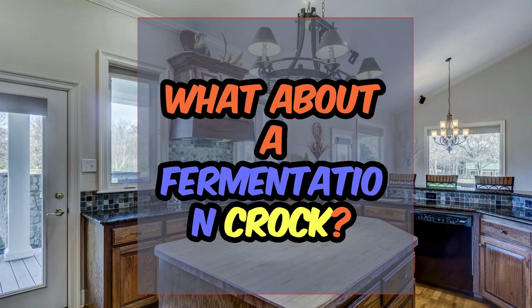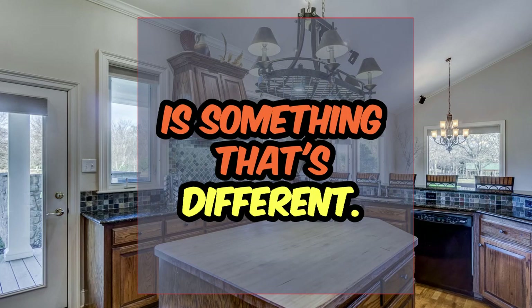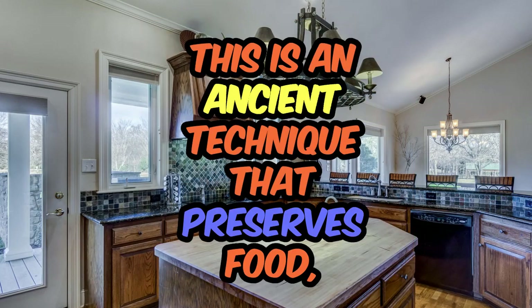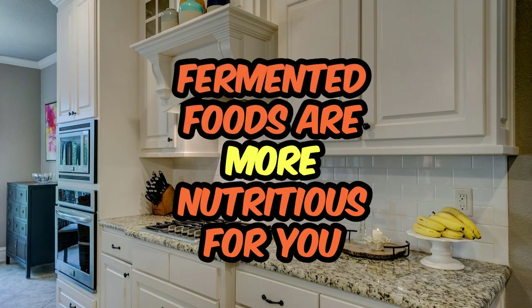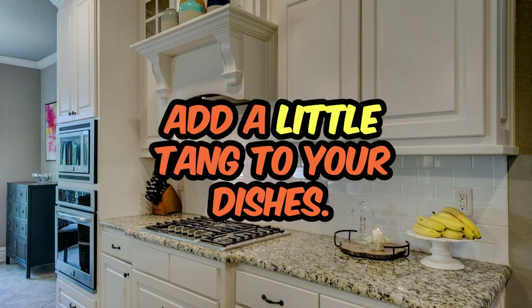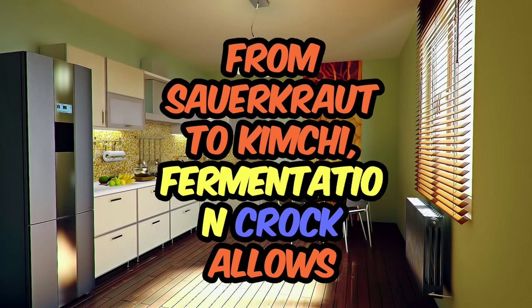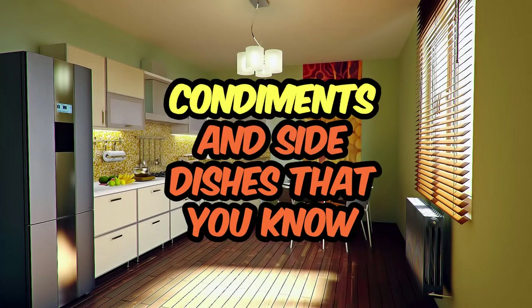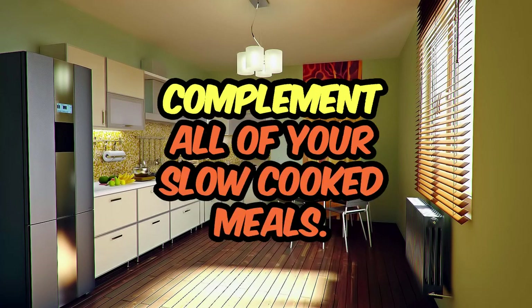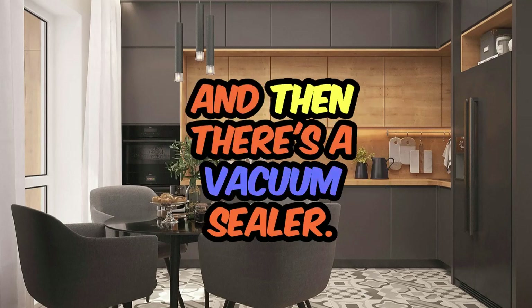What about a fermentation crock? The art of fermentation is an ancient technique that preserves food but also enhances its nutritional value. Fermented foods are more nutritious and better for your body, and they add a little tang to your dishes. From sauerkraut to kimchi, a fermentation crock allows you to create rich, probiotic, flavorful condiments and side dishes that complement all of your slow-cooked meals.